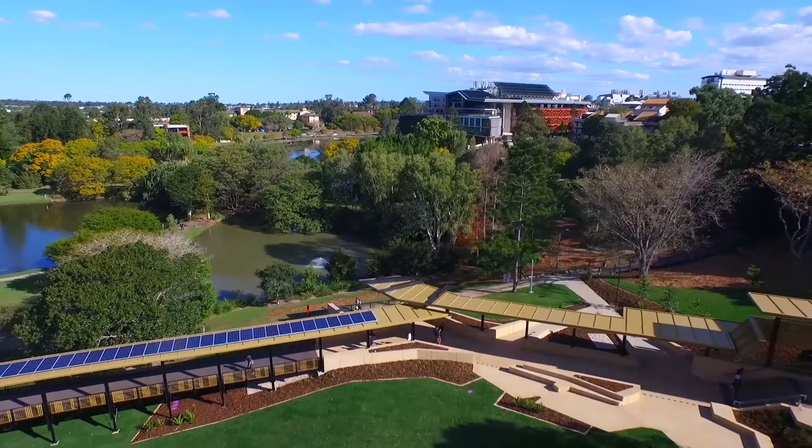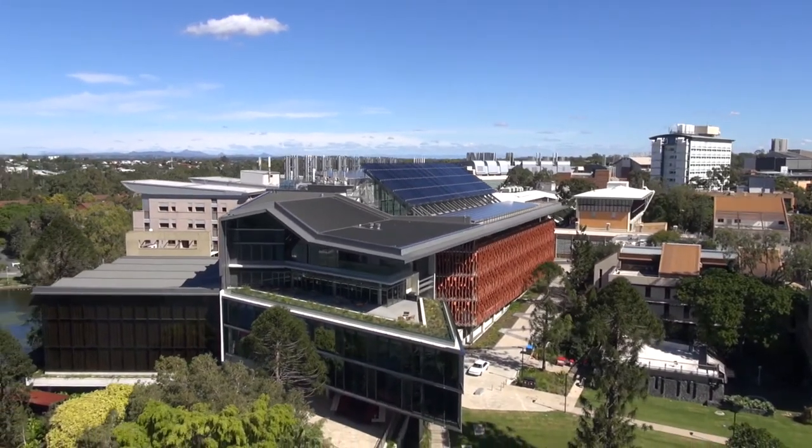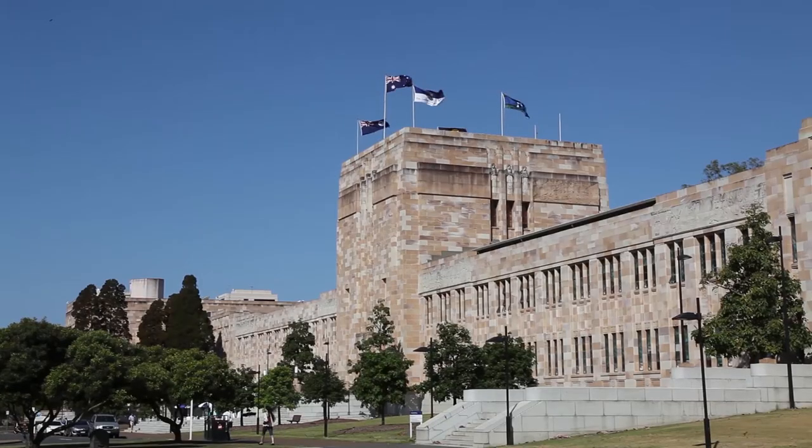St. Lucia is considered one of the most beautiful campuses in the world and is a mix of old sandstone, modern architecture, parklands and lakes. I especially like the Great Court and the topmost floor of one of the engineering buildings — it has a balcony that looks out across the UQ lakes. I think those are the most calming places in UQ and I love spending my time there.